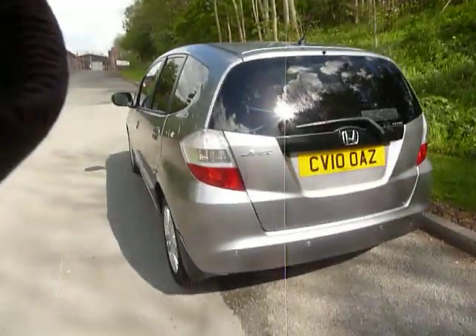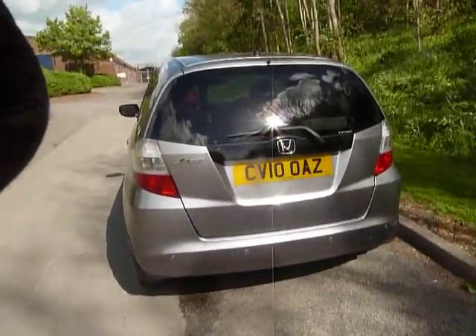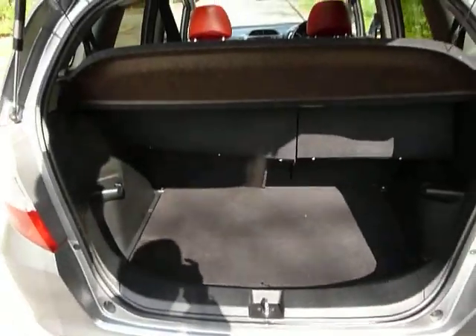This one also benefits from having reversing parking sensors, so as to give you an audible beep when an object behind you is near the boot. Talking about the boot, if we go inside, as you can see the Jazz offers a fantastic size boot, which you can also tier as well.